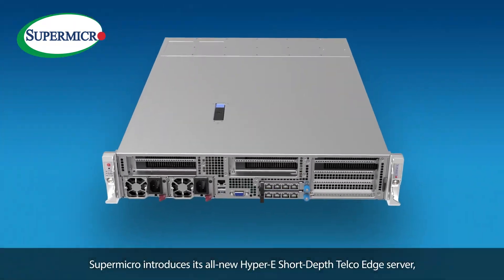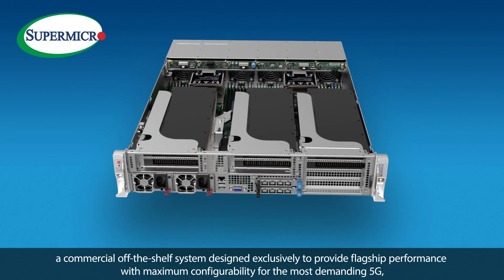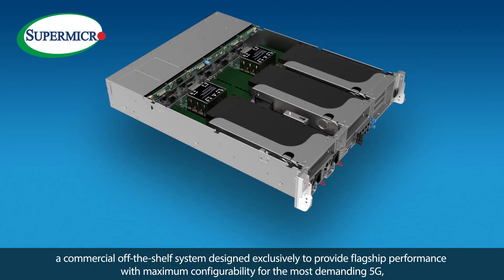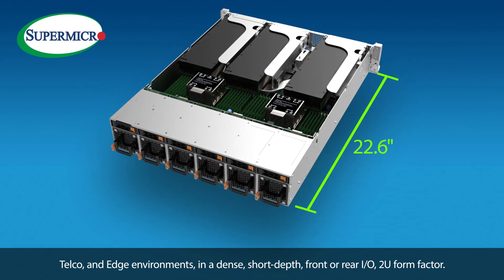Supermicro introduces its all-new Hyper-E short-depth telco edge server, a commercial off-the-shelf system designed exclusively to provide flagship performance with maximum configurability for the most demanding 5G telco and edge environments in a dense short-depth front or rear IO 2U form factor.